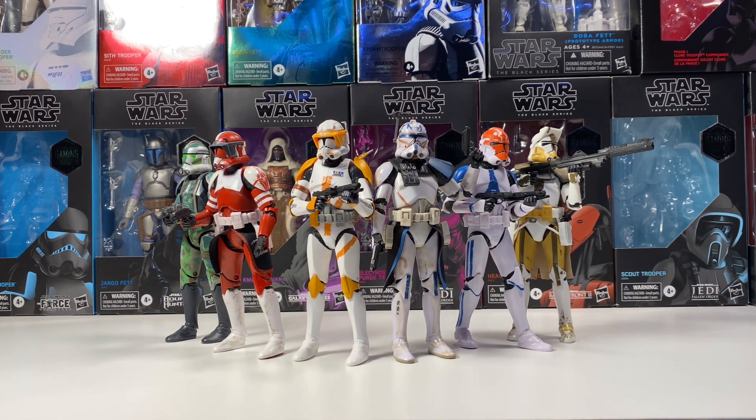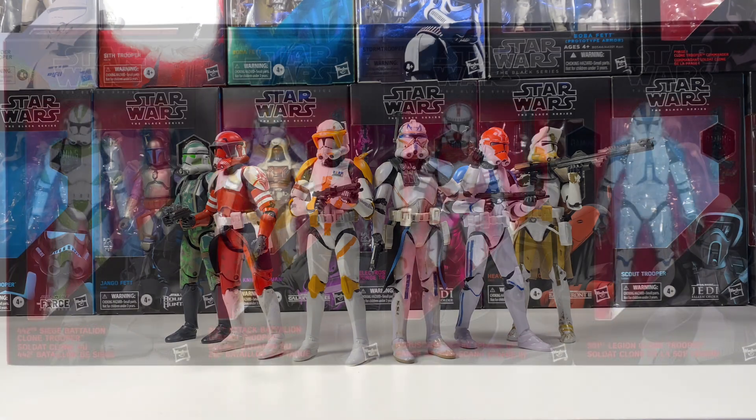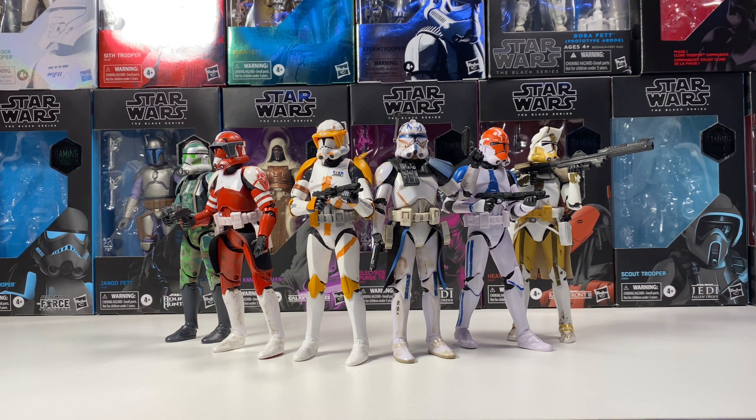Last on the list is the Order 66 4-pack from Entertainment Earth. I want all four of those clones — they're the last four I need to complete all my Phase 2 clones. They go for about $100 each separately and around $400 together, which is outrageous. I have pretty much all the clone commanders — Rex, Cody, Fox, and Gree — but I don't have the clone troopers to go with them. I've seen one of the 442nd troopers for $60 loose and passed on it. I'm hoping they re-release them; there's been a rumor of a 501st Trooper re-release, but no confirmation yet.